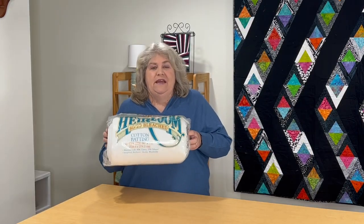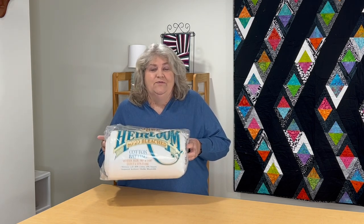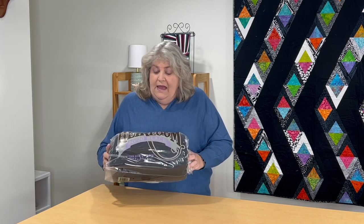Next up is Hobbs Heirloom 80/20 Cotton Bleached. I love this — it's a nice bright white batting, another queen size. And last but not least — before I was an Island Batik brand ambassador I had never used black batting. I love this especially for my darker quilts. I really think it makes some of those colors pop. This is their black Hobbs Heirloom batting, another queen size. Four big rolls of batting — thank you to Hobbs.